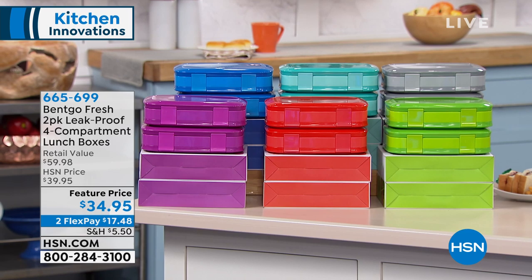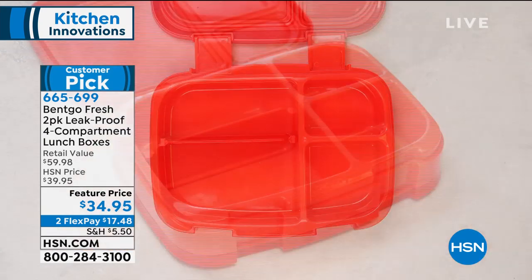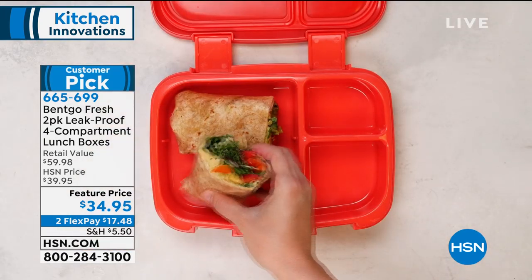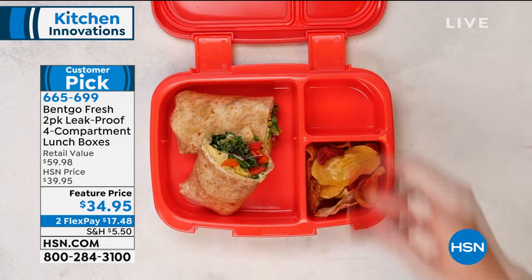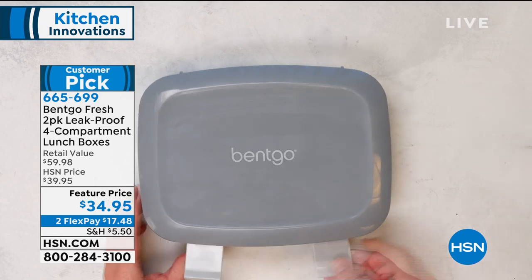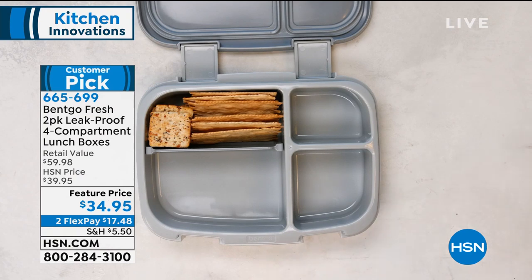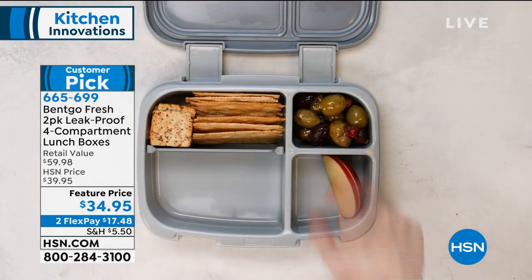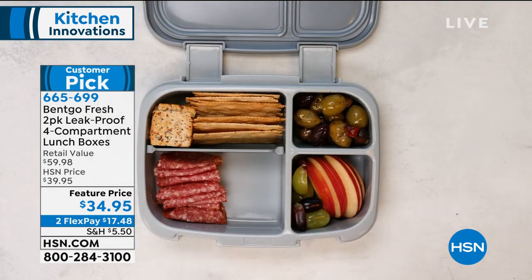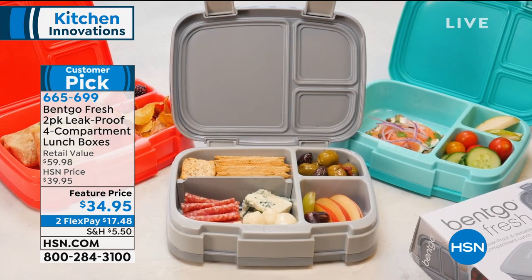I've never seen what I would call a more grown-up lunchbox made this well. It is heavy duty and industrial — these are not little to-go containers. They give you portion control pockets inside each one. They snap shut and have a rubberized silicone gasket on the inside, so it keeps everything separate. Nothing will mix together. When you get to your destination, your food is perfectly intact. Customer pick on HSN.com with good reason — only $34.95, on FlexPay for $17.48.